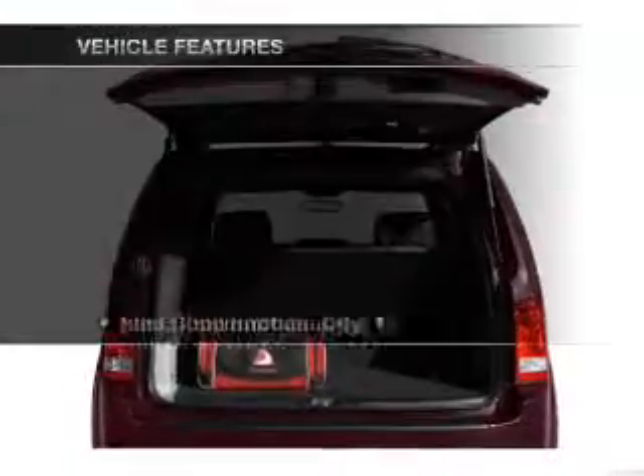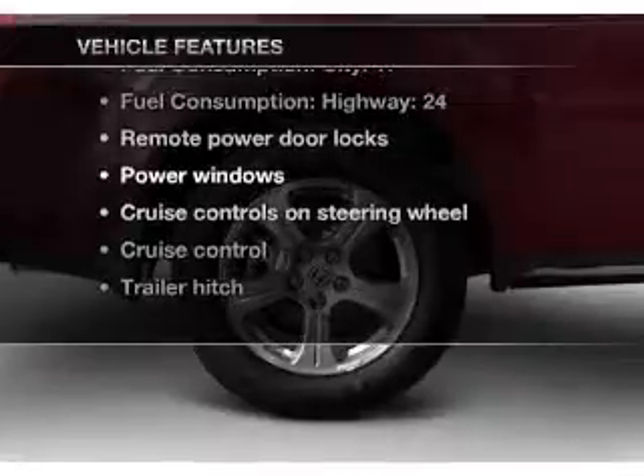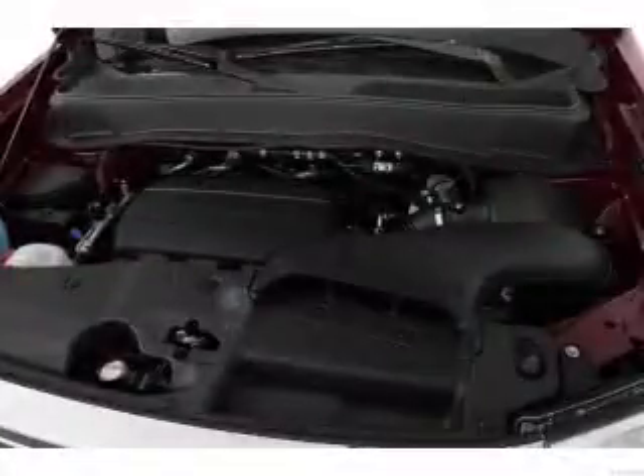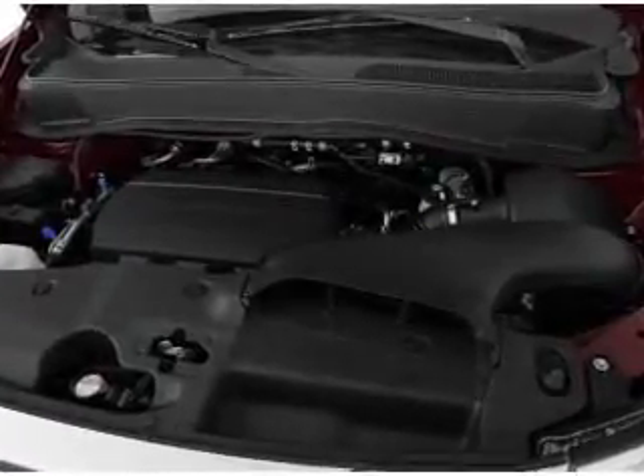Memory settings are just one of the extras. And with these notable features, you won't want to miss out on the opportunity to own this amazing ride: air conditioning, power door locks, power windows, power steering, cruise control, power mirrors, and an AM FM stereo with a CD player.